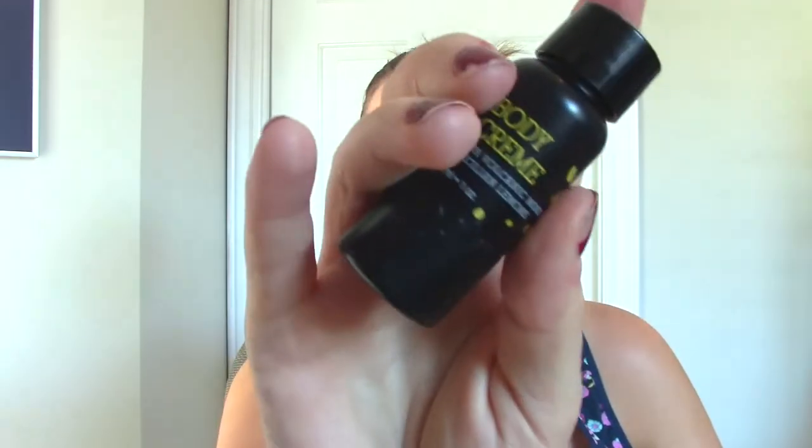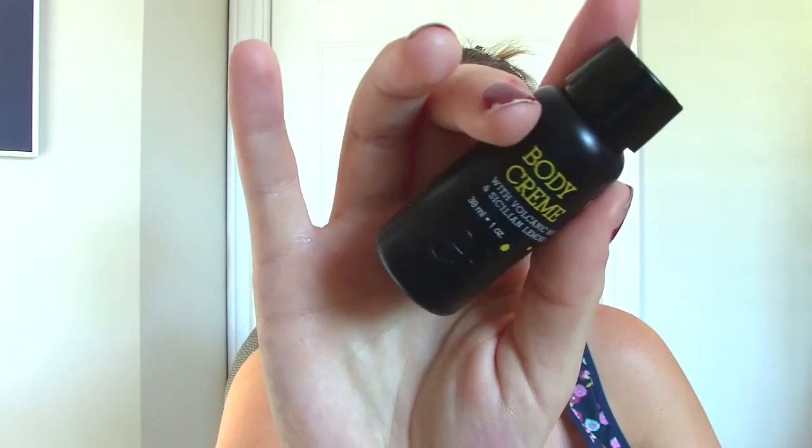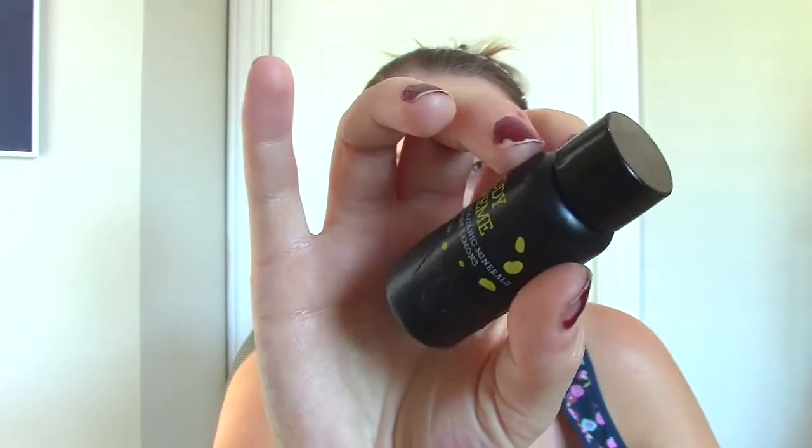This is a body cream that I got from Ipsy — it's Volcanic Minerals and Sicilian Lemons. It was quite lightweight, very almost runny in texture. It wasn't super hydrating, but the scent was kind of pleasant. I wouldn't buy it personally.